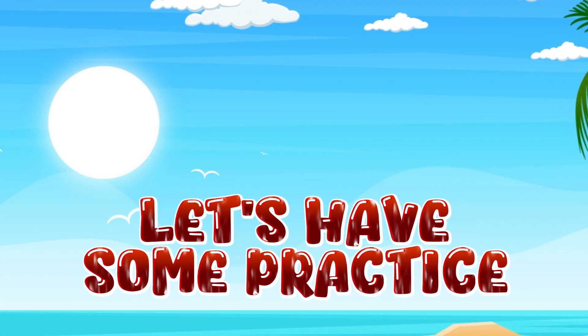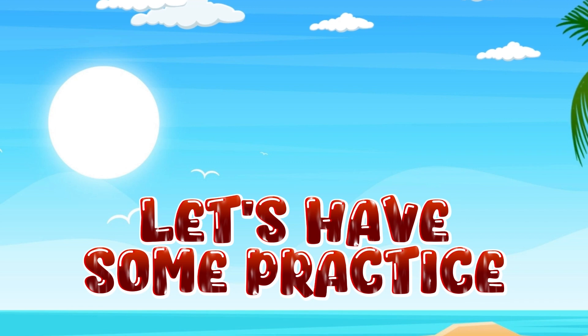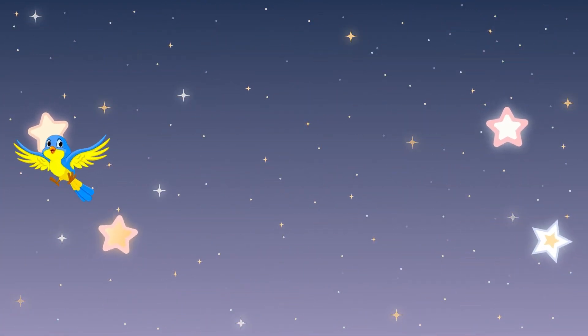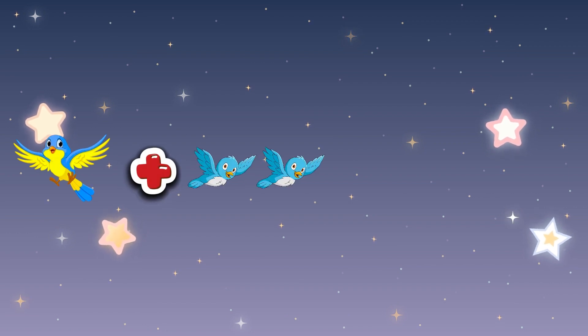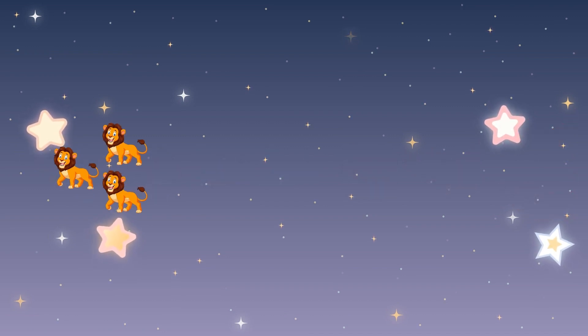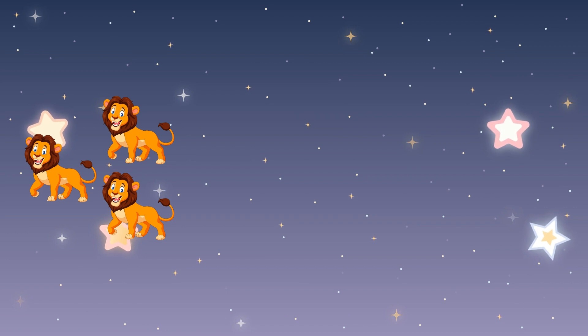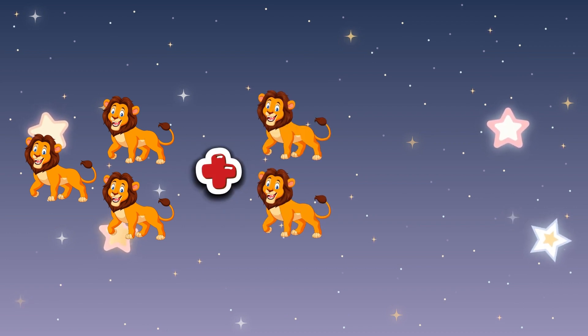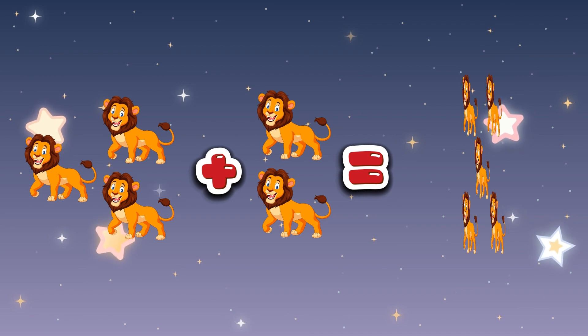Let's have some practice. 1 bird plus 2 birds equals 3 birds. 3 lions plus 2 lions equals 5 lions.